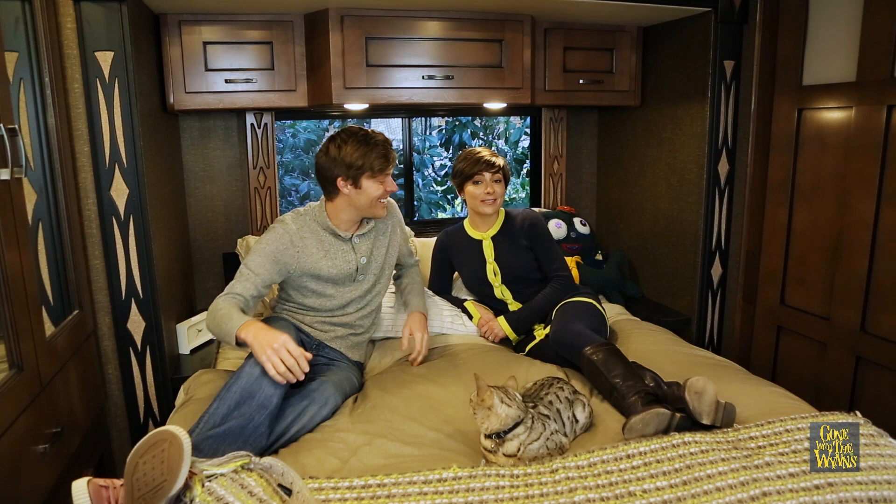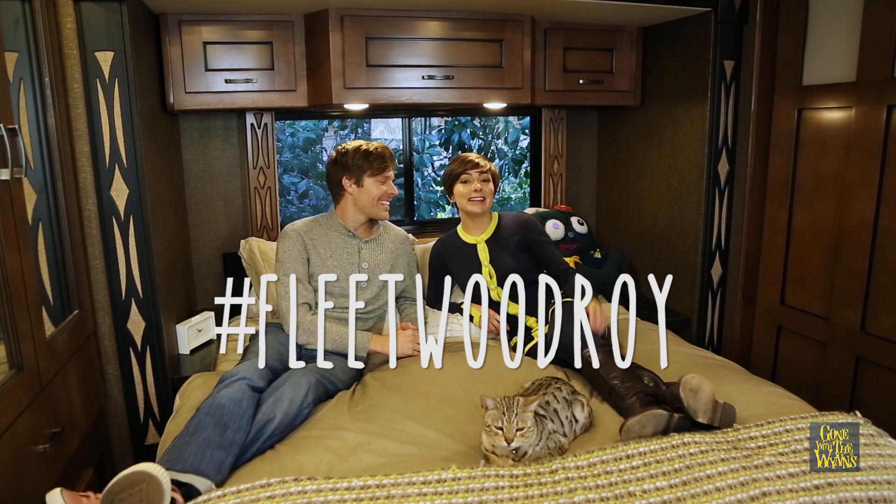So that's the quick tour of the new RV. And I'm sure you're wondering what we decided to name this beast of an RV. We named it after my grandpa, Roy. So Roy is the name.